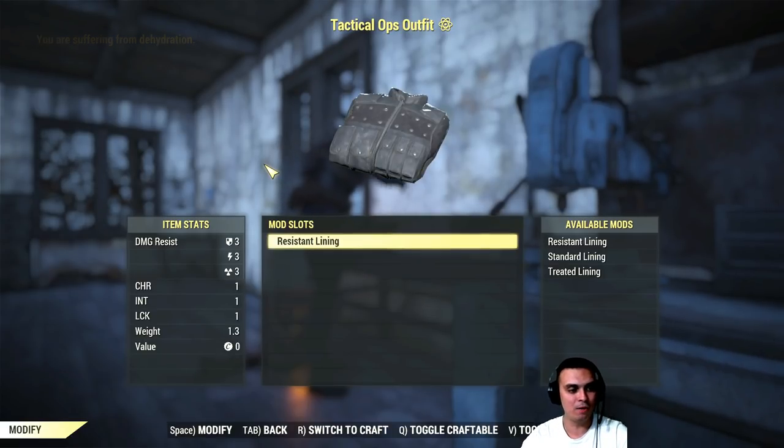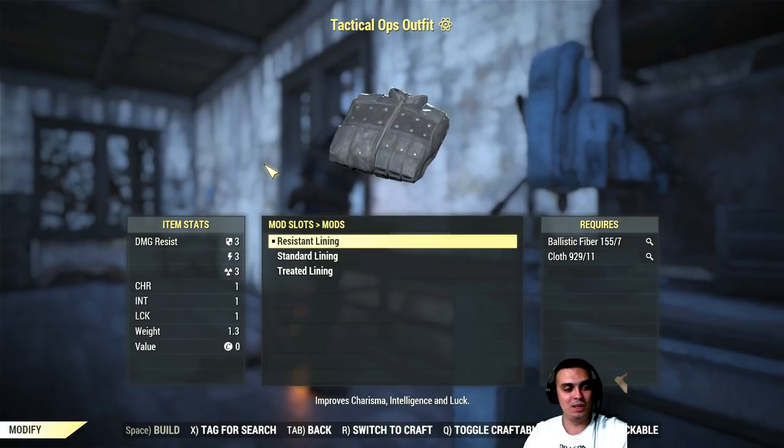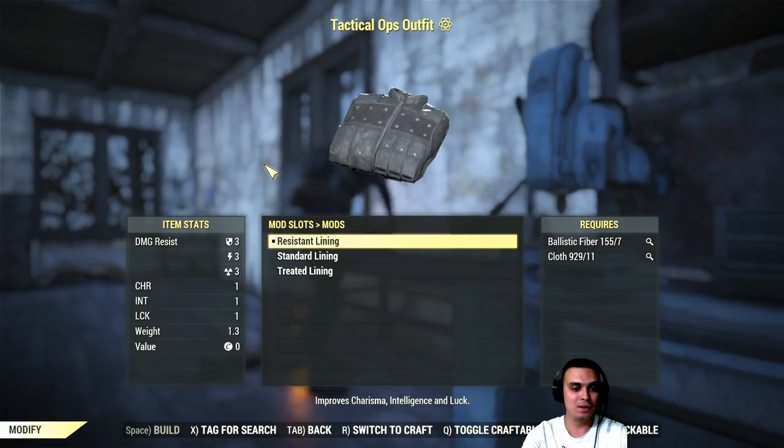So here's the Tactical Ops outfit — I got this one. It gives charisma, intelligence, luck plus a little bit of defense, damage resistance, energy resistance, and radiation resistance. There you go.